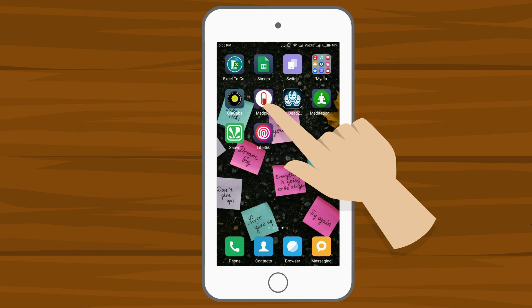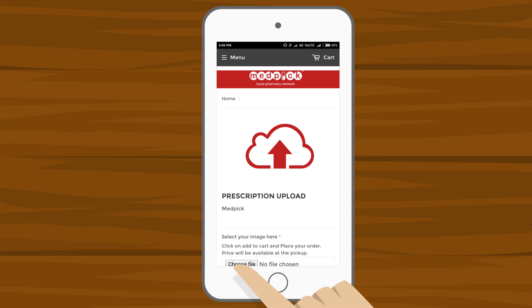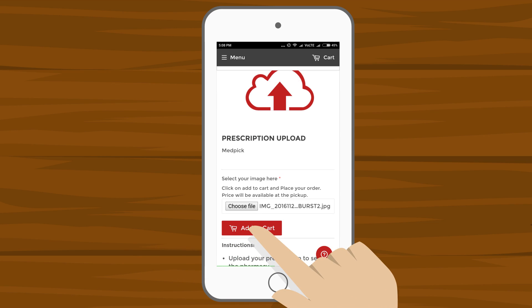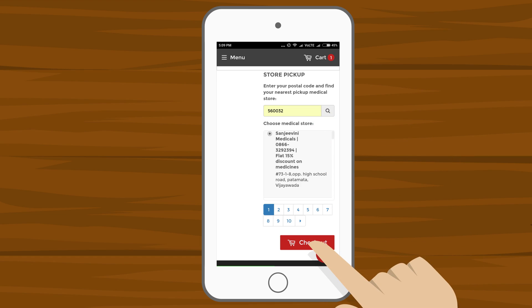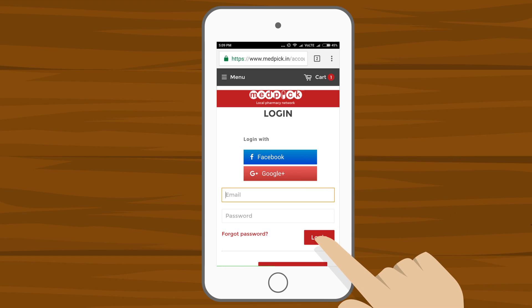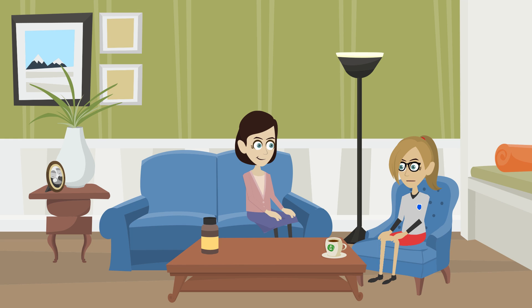First, download the MedPic app. Click on the Upload Prescription button. Upload the prescription snap. Click on the Add to Cart button. Enter your PIN code and choose the nearest pharmacy. Log in through Facebook or Google. Enter your address and confirm order. That's it. Now once the order is ready, we get a call from the pharmacist and all we have to do is go and collect it.